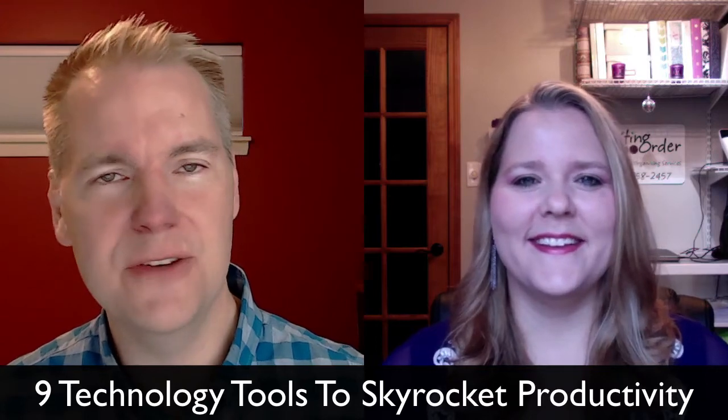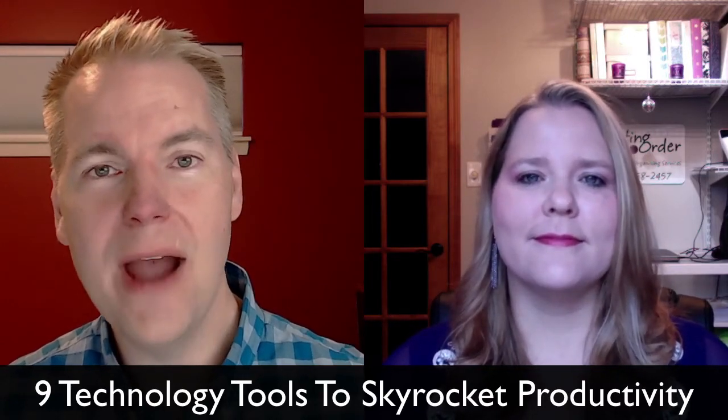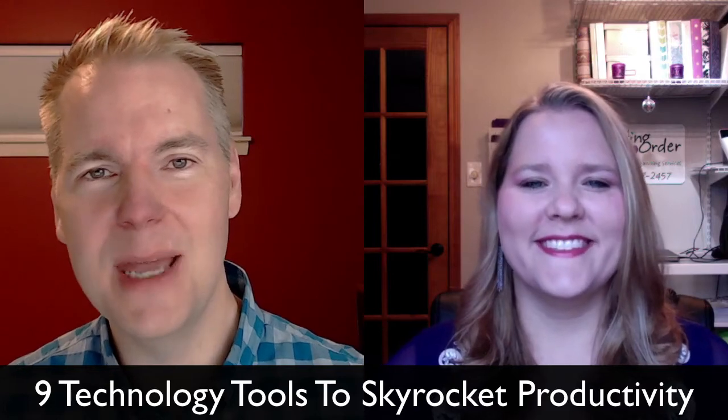So Amy, why only 9 tools? Why not 15 tools? Why not 50 tools? Why are you holding back tools from our awesome NAPO colleagues?